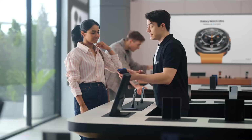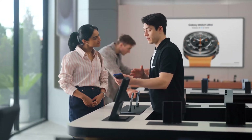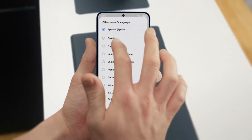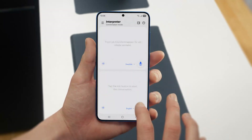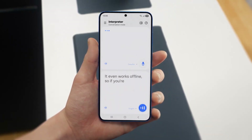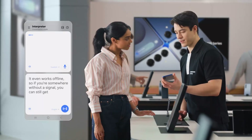Busy schedule? Plenty of work, business trips. If you travel a lot, there's a feature I know you're going to love: Interpreter. It translates your conversations in real time, on the spot, and it supports up to 20 languages. You can access Interpreter from the indicator bar — just set your languages, tap the mic, and start talking. And it even works offline, so if you're somewhere without a signal, you can still get your point across.